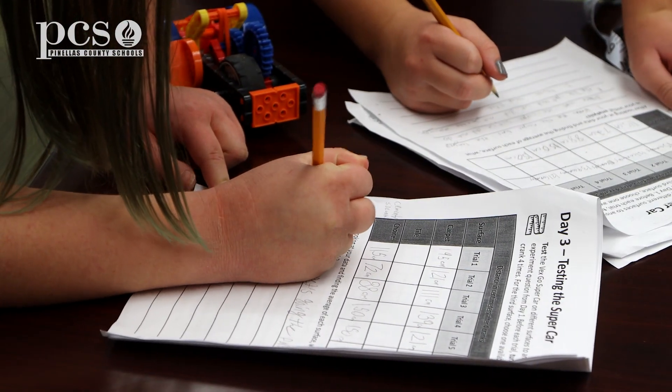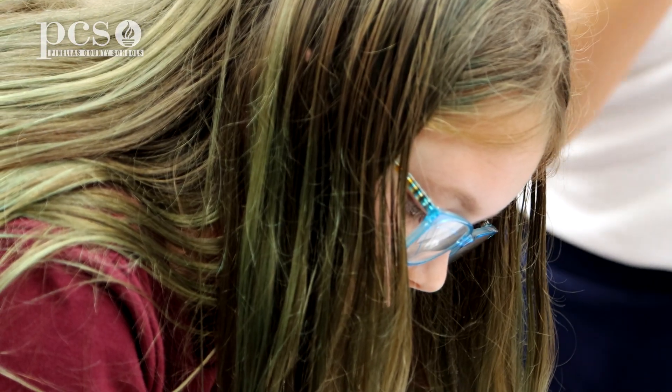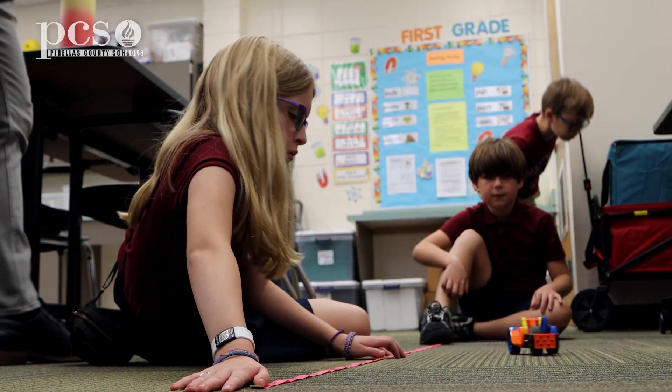We're writing down each time we have to find how many centimeters it went, and then at the end we have to find an average. Go car, go!